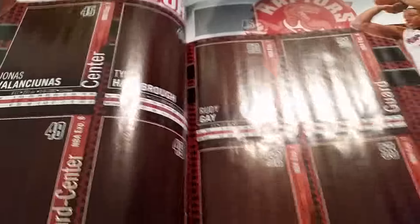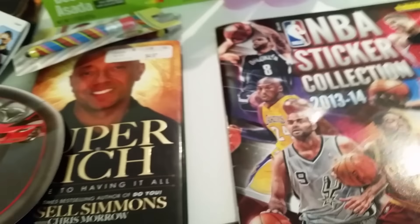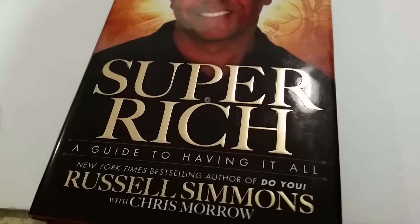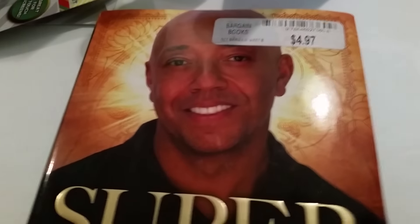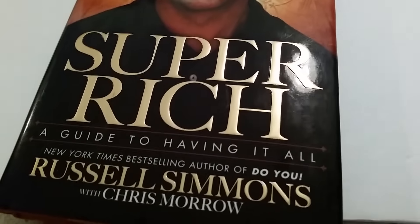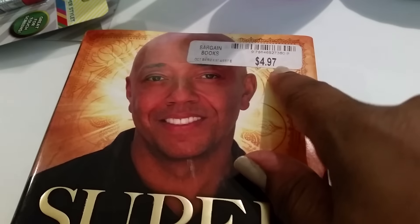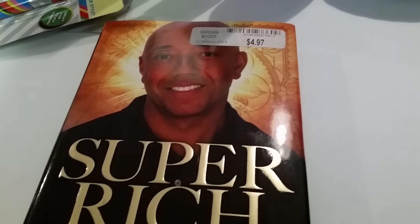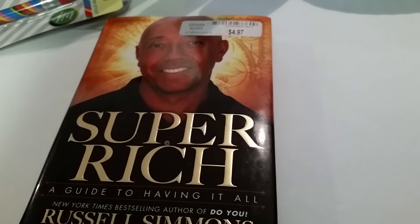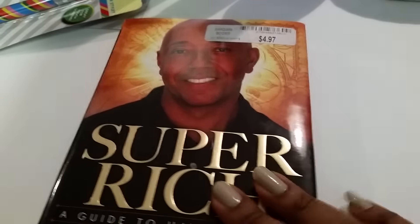It just has stickers in it, kind of like baseball card collector stickers, and I thought it was great for Christmas as well. And then I saw this Super Rich book — my husband loves to read anyway, and he loves books like this. I see it was $4.97 — a great book for him. I think he read that other book, Rich Dad Poor Dad or something like that, so he loves books like that. So I picked that up.